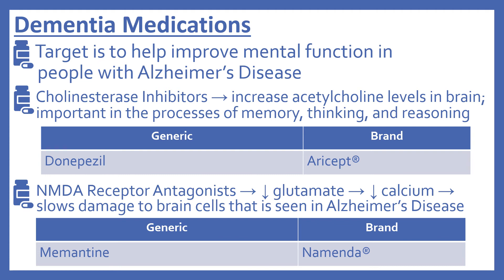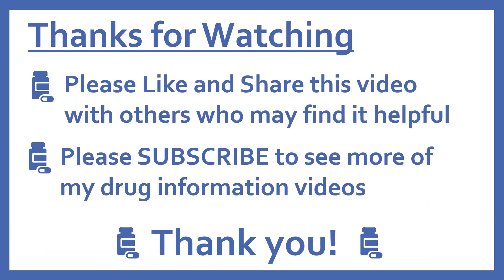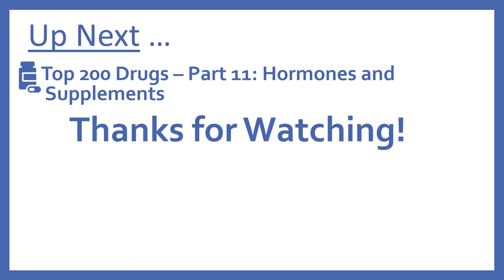There is also an NMDA receptor antagonist in the top 200. These work by decreasing glutamate, which in turn decreases calcium, and that slows damage to brain cells seen in Alzheimer's disease. In the top 200 is memantine, brand name Namenda. Thanks for watching — please like, share, and subscribe to see more drug information videos. Up next, we'll be continuing with part 11: hormones and supplements.